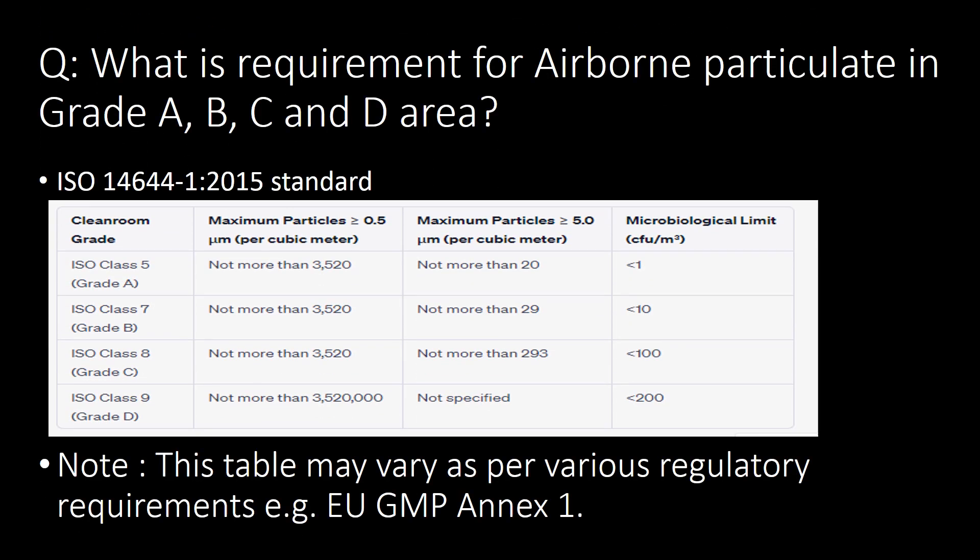What are the requirements for airborne particles in Grade A, Grade B, Grade C and Grade D areas? Refer to the table below for the maximum permitted particles of size 0.5 and 5 micron and the microbiological limits for each grade. This table is as per ISO standard 14644-2015. Note that this table may vary as per various regulatory requirements, e.g. EU GMP Annex 1.